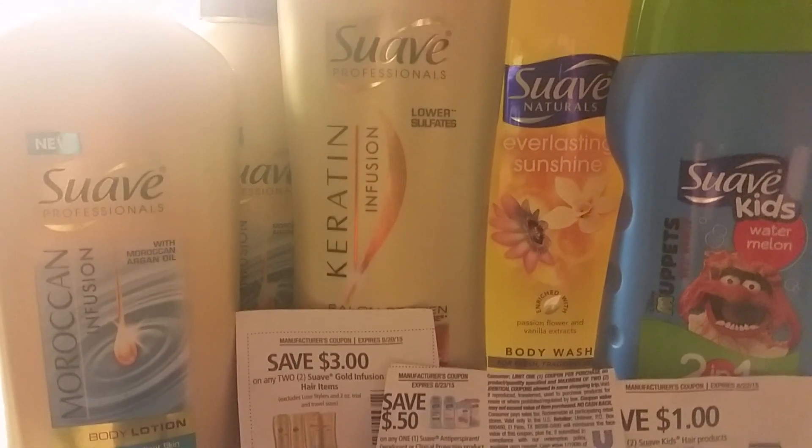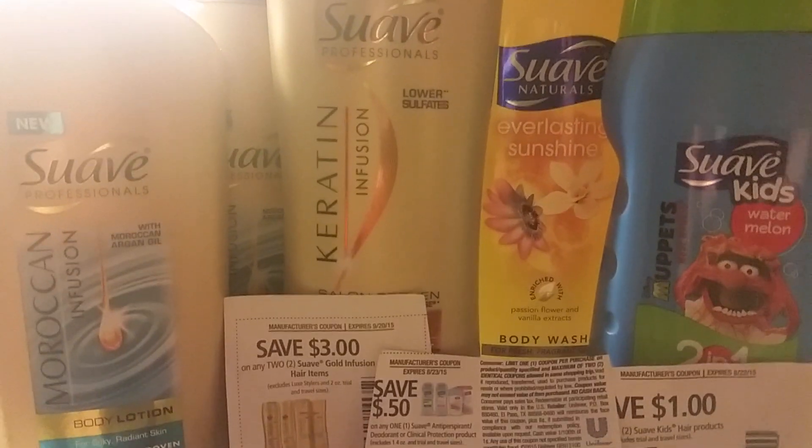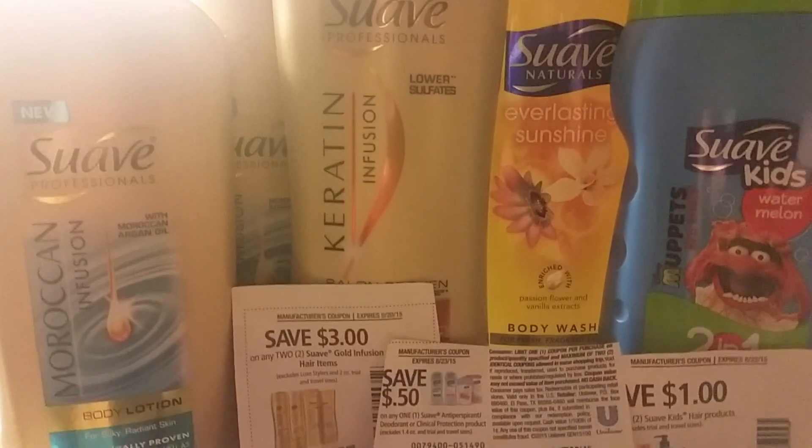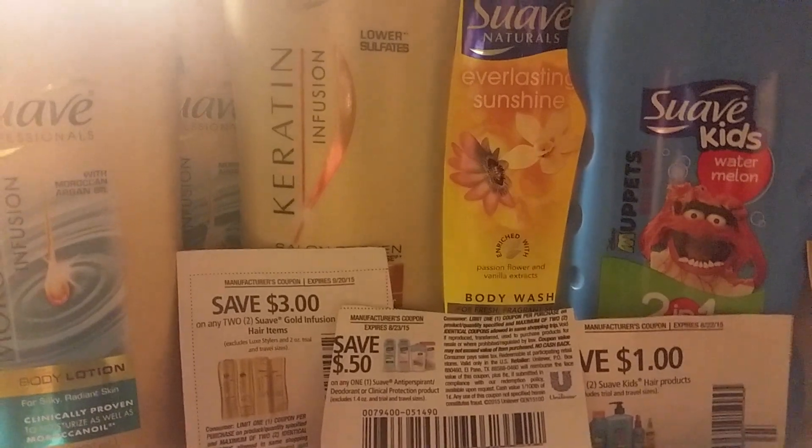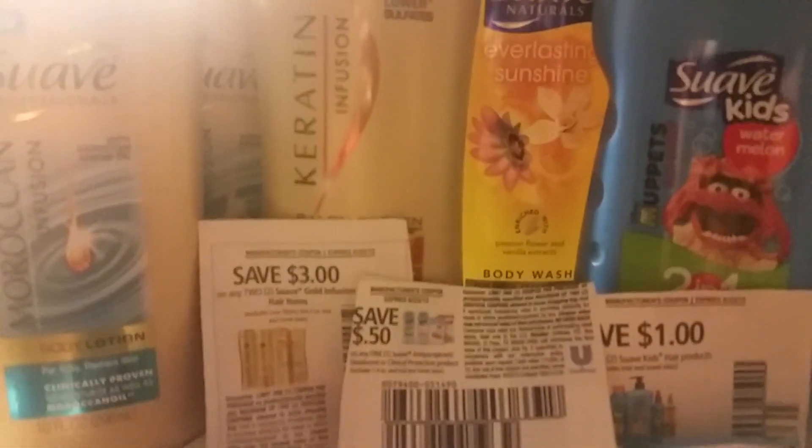They're featuring the Suave lotion, hair products, and body wash, where you spend $12 and you get the $4 Extra Care Bucks back. On Sunday there will be some buy one get one free coupons in the coupon insert as well.